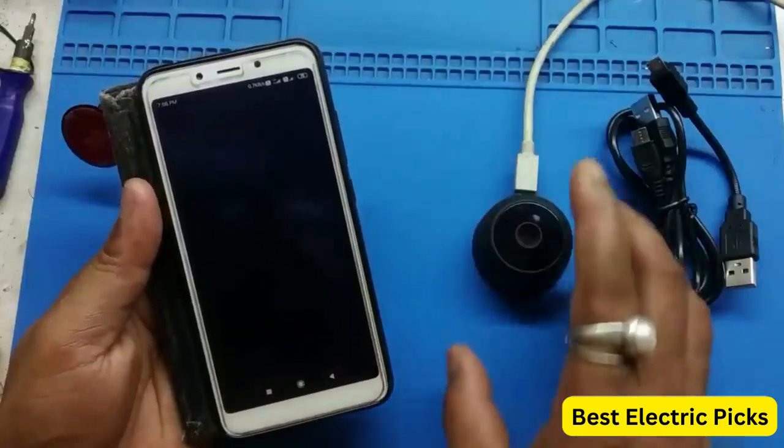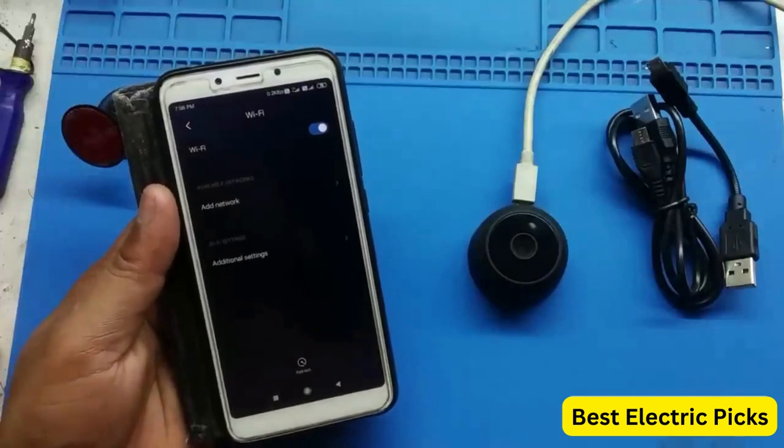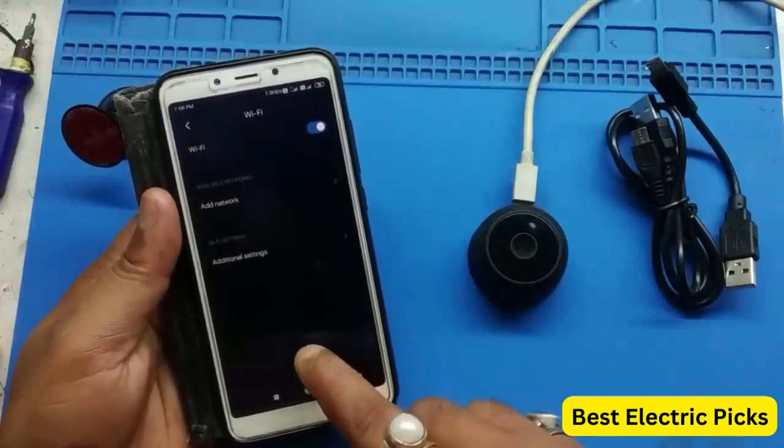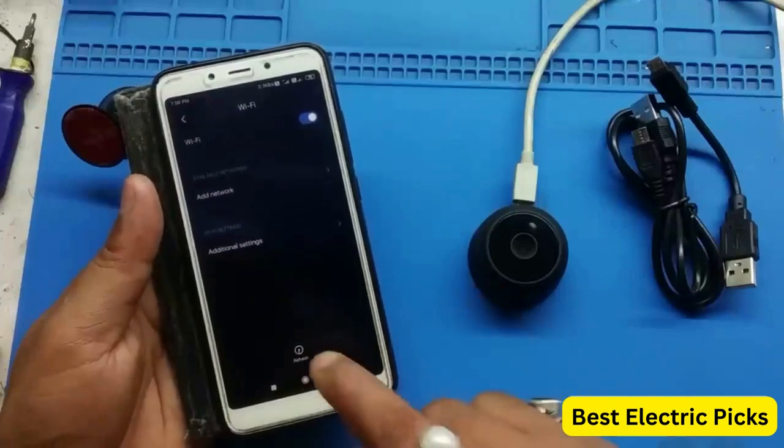Spy cameras, also known as covert cameras, are small, discrete video recording devices that are designed to capture footage without being detected. They come in a variety of forms, such as pens, keychains, clocks, and even teddy bears, and are commonly used for surveillance purposes.